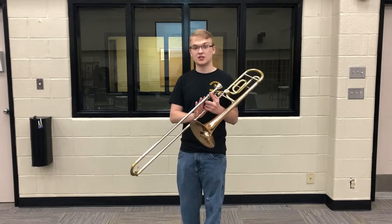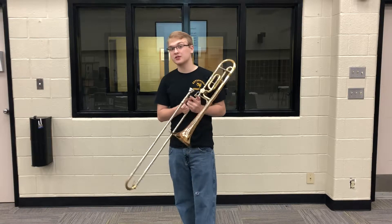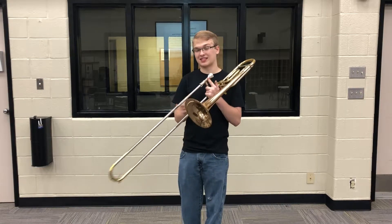Hi, my name is Michael and this is the trombone. The trombone uses a slightly larger mouthpiece than other instruments and instead of using vowels to change notes, it uses a slide.